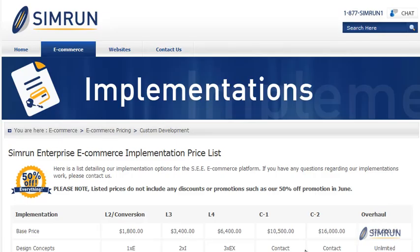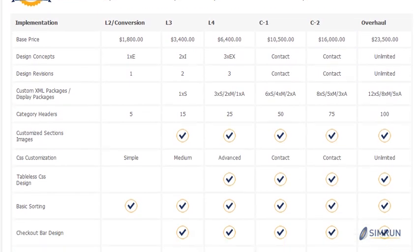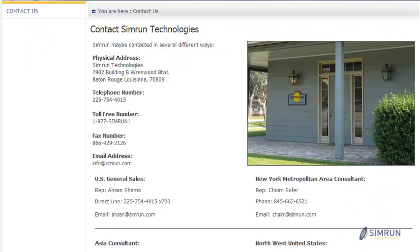If you would like to learn more about how custom development can help improve your sales online, visit our custom development options on our website. We've included a small tabular list giving examples of various implementation levels and what features these implementations include. Of course you can always visit us at Simran.com, give us a phone call or send us an email for more information.